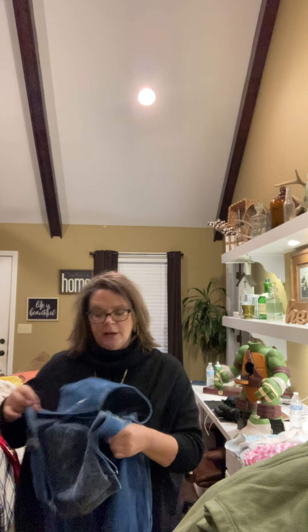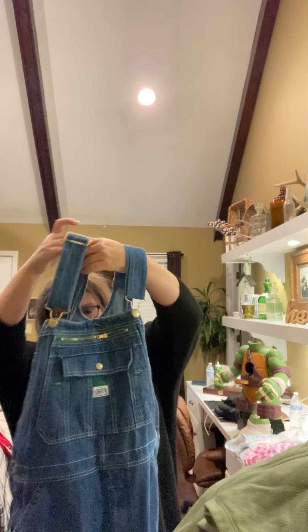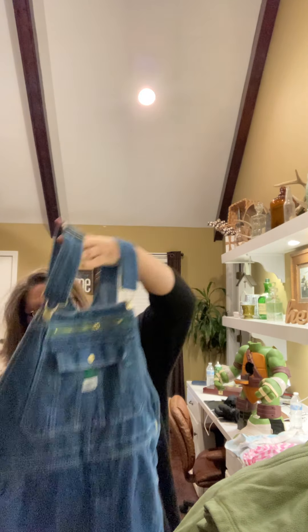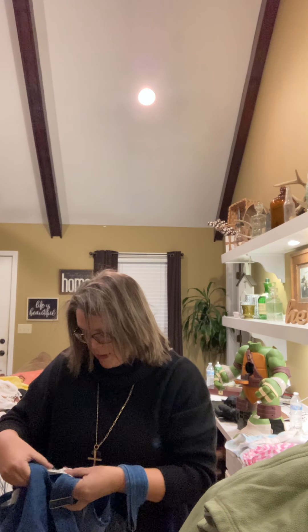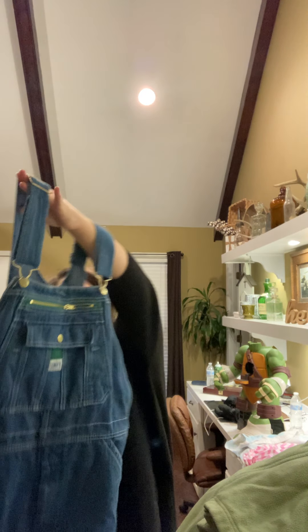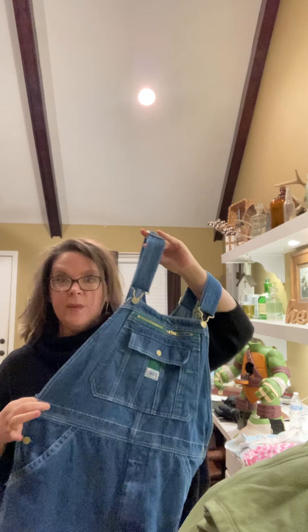Men's Liberty overalls — this is the brand that my granddaddy wore. They are a size 34 by 30. Really good condition — not a lot of fading or anything; doesn't look like they've been worn a whole lot.